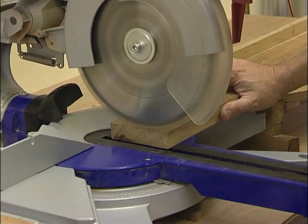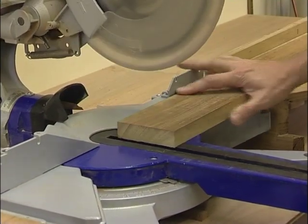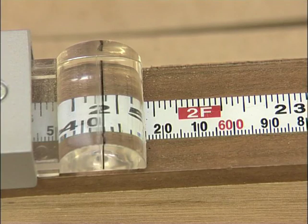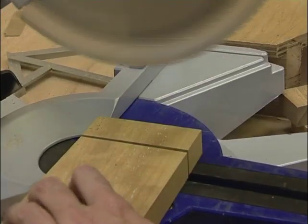The first cut I'm going to make is to square up one end on the cross piece, and then I'll slide that squared end down up against my stop — I've set the stop to 637. Then I'll square off the other end, and I'll do the same on the other three cross pieces.